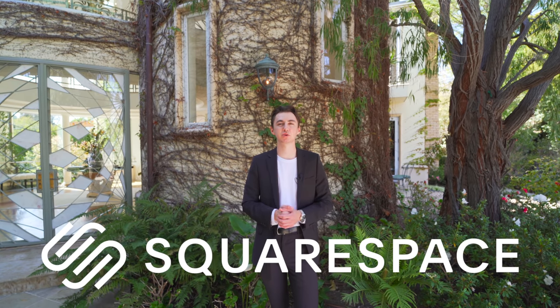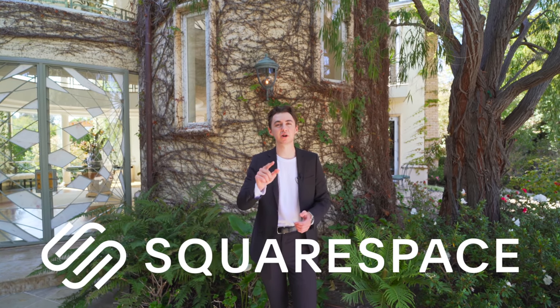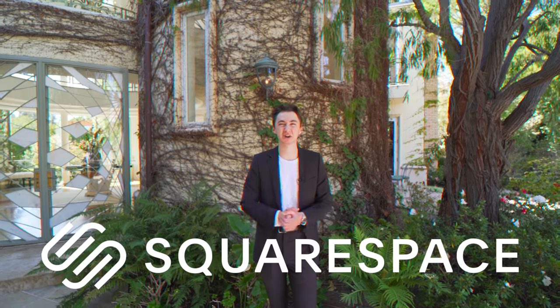I also want to say a very big thank you to the two listing agents, Justin and Steve, for letting us tour their amazing listing. You can find all their information in the description down below. I also want to say a big thank you to Squarespace for sponsoring this video, but more on that at the very end. Now let's get started.